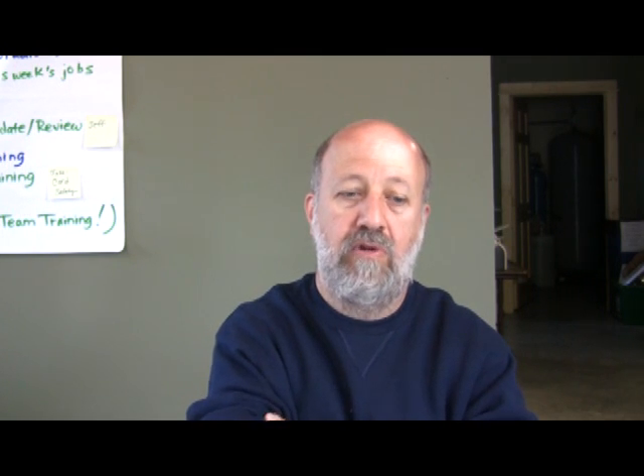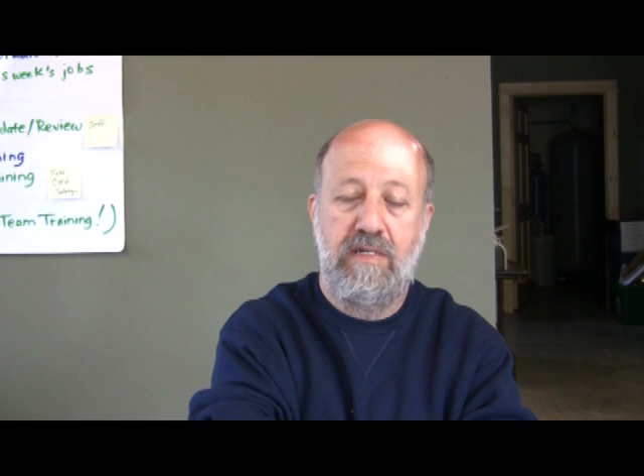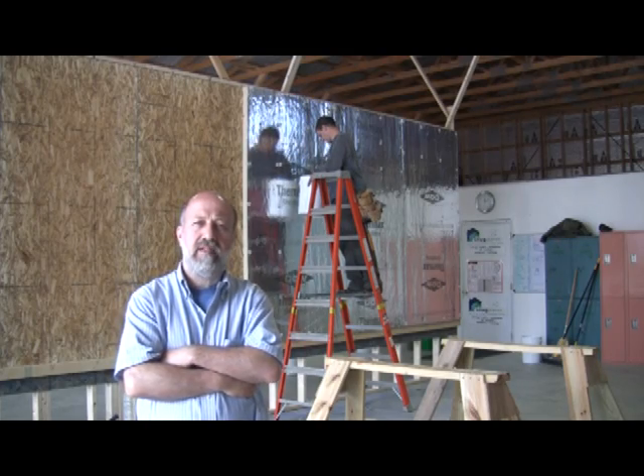As well as Snug Planet. Snug Planet is an energy efficiency firm based in Ithaca with a statewide reputation for training, quality work, safety, and significant energy savings. The idea originally came out of Snug Planet. The test wall behind me was fabricated purposely for this project. It's on the shop floor at Snug Planet.